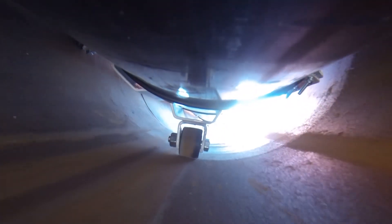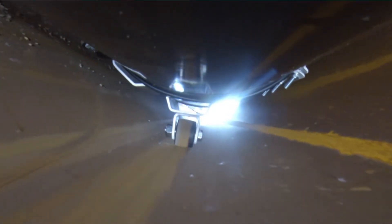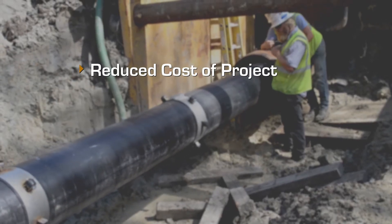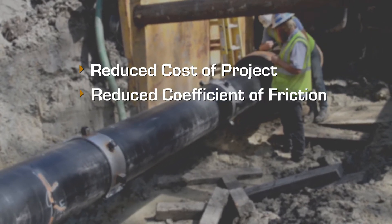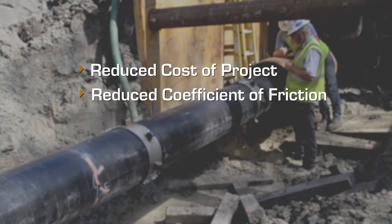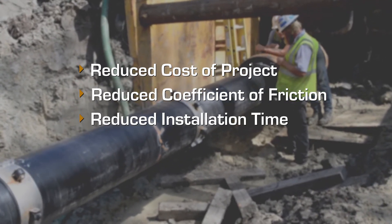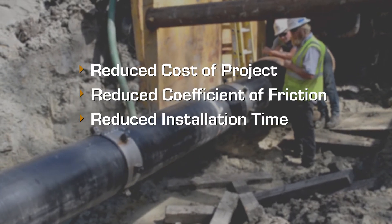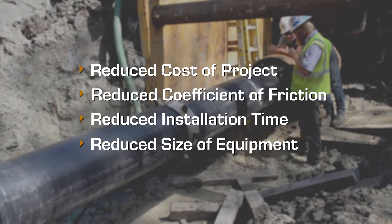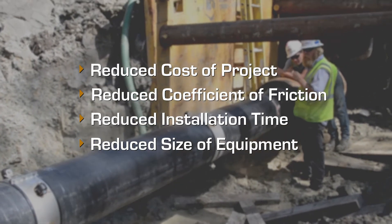These low-profile, high-strength anti-corkscrewing rollers are cost-competitive to traditional runners while still cathodically isolating the carrier pipes from the casing pipe. Not only are they cost-competitive, but they can carry heavy loads while reducing the coefficient of friction from 0.2 to 0.06, which is 70% less, thus increasing the average installation speeds from 3 to 5 feet per minute to 15 plus feet per minute or more.